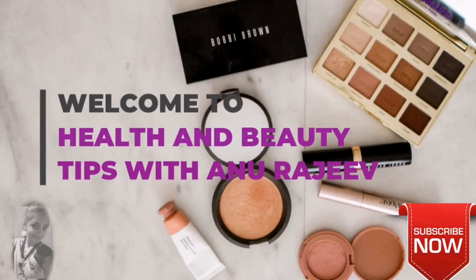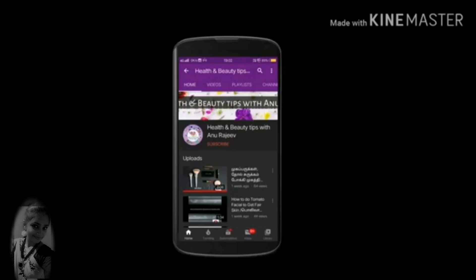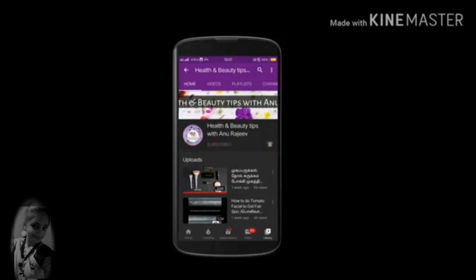Hi guys! Welcome to Health & Beauty Tips with Anurajeev. If you are watching our Health & Beauty Tips channel, please click on the bell icon and all the notifications.